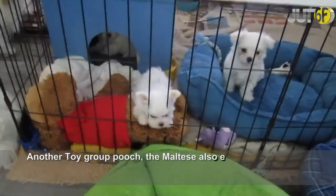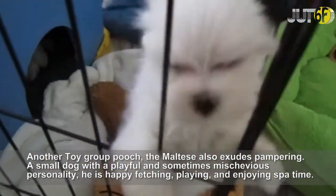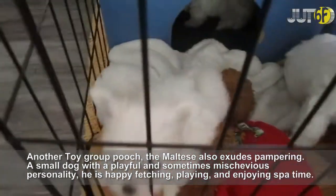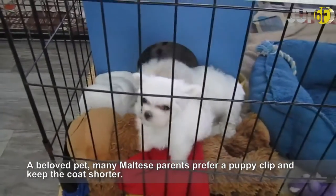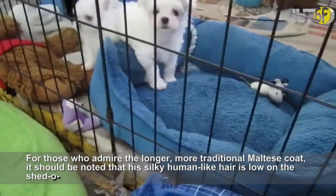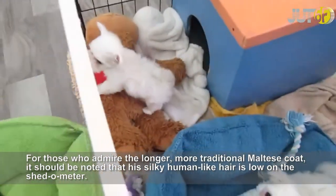Another toy group pooch, the Maltese also exudes pampering. A small dog with a playful and sometimes mischievous personality, he is happy fetching, playing, and enjoying spa time. A beloved pet, many Maltese parents prefer a puppy clip and keep the coat shorter. For those who admire the longer, more traditional Maltese coat, it should be noted that its silky, human-like hair is low on the shedding meter.